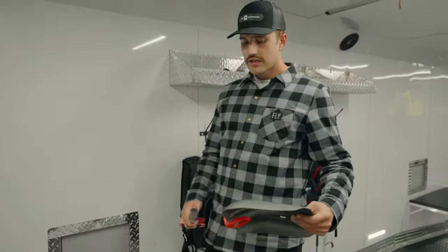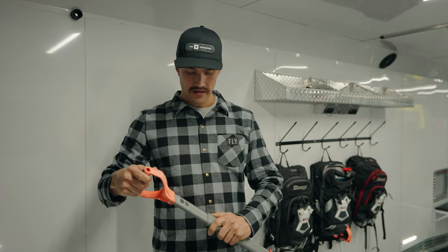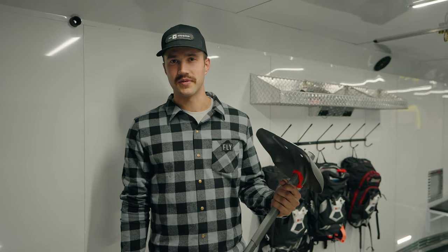Next up is the shovel. What good is the transceiver if you can't dig someone out in a companion rescue situation? One of the most important things to carry in the backcountry is a shovel — and one that's not going to break. Whether you're digging through avalanche debris, digging a shelter to stay overnight, or digging your snowmobile out, a quality shovel matters. This is the Mammut Alligator. They make the Alligator and the Alligator Pro. Both have handles of adjustable length and the head can go into hoe mode, which is super useful for digging out your snowmobile if you're stuck.